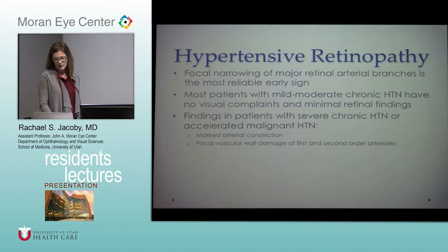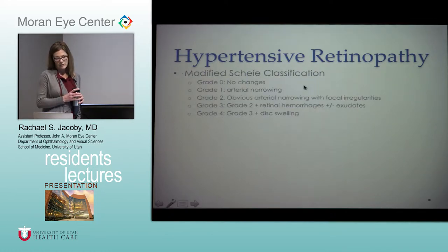Moving on to hypertensive retinopathy. The majority of patients with mild to moderate hypertension really don't have fundus findings or ocular complaints, but in really severe or acute malignant hypertension you can see severe vision loss and ophthalmic signs. This is classified by the modified Scheie classification. Grade 0 is normal. Grade 1 is arterial narrowing. Grade 2 is narrowing with focal irregularities. Grade 3 is grade 2 plus retinal hemorrhages or exudates. Grade 4 also includes optic nerve swelling. Effects of high blood pressure can be seen at the retina, the choroid, and the optic nerve. AV nicking doesn't really predict what their blood pressure is — there's not a great correlation.